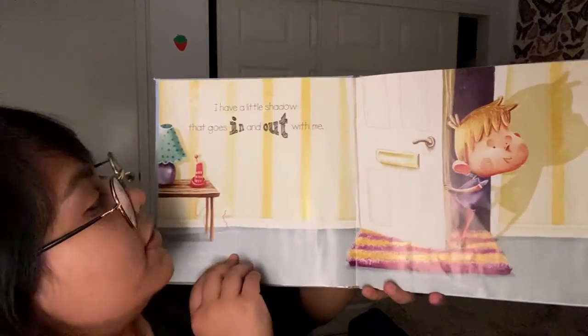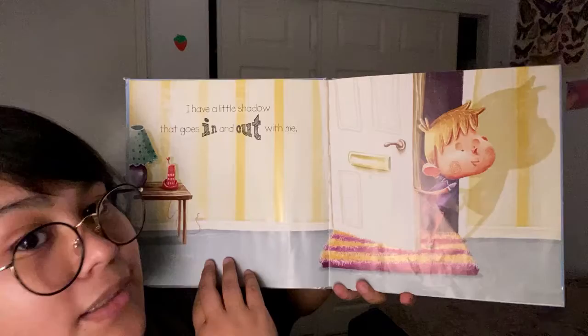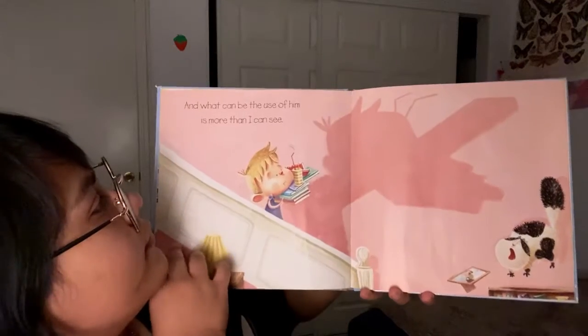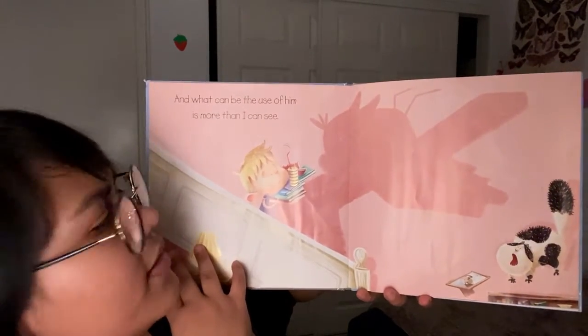I have a little shadow that goes in and out with me. Do you see his little shadow? He's going out the door with him. And what can be the use of him is more than I can see.